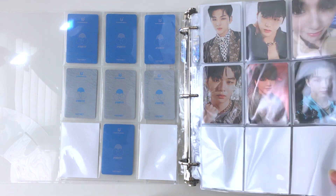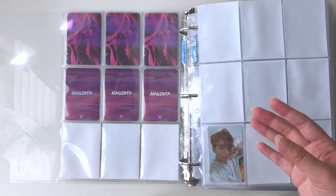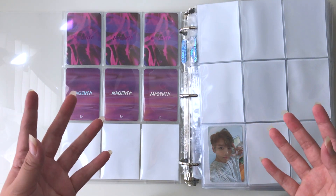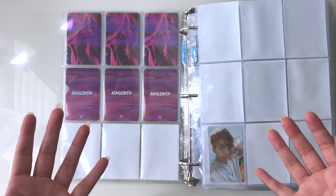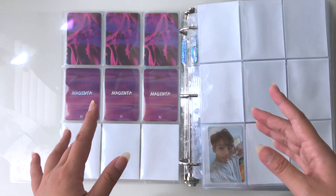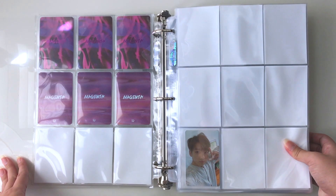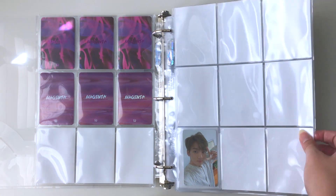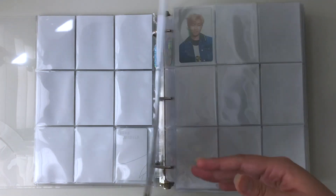Here we have my BTS collection, and it is literally all white — there is nothing here. I've pretty much just kept the photocards that I've pulled and haven't really worked on this collection because it feels very overwhelming. The prices are absolutely insane.